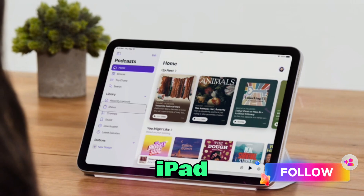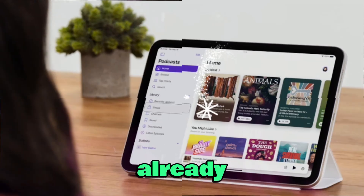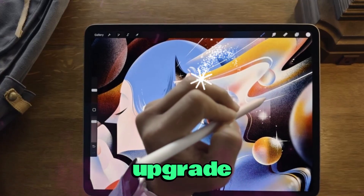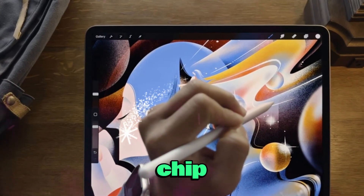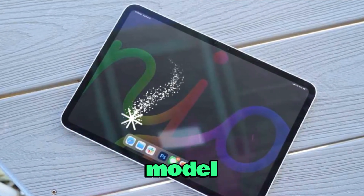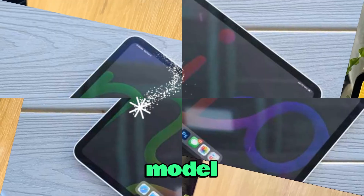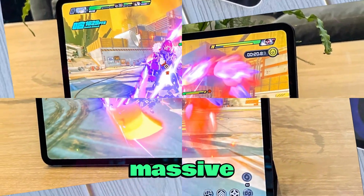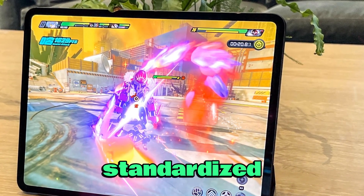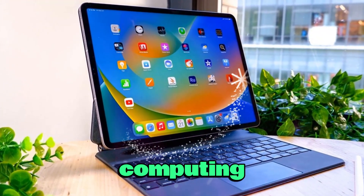Who should upgrade to the M5 iPad Pro? If you already own an M4 iPad Pro, the rumored changes — while meaningful — might not feel like enough to justify an upgrade. The M5 chip, dual front-facing cameras, and Wi-Fi 7 are great, but they aren't revolutionary compared to last year's model. However, if you're coming from an M2 iPad Pro, M3 iPad Air, or any earlier model, the M5 iPad Pro could feel like a massive leap forward, combining the tandem OLED display, AI-optimized M5 chip, standardized 16GB RAM, and next-gen connectivity.